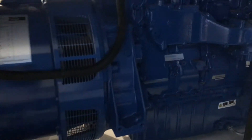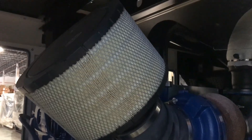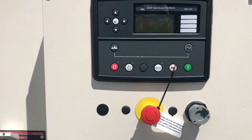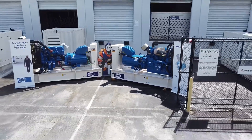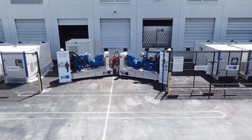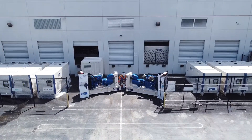Parts and service are easy and convenient with SRP Americas' extensive stock of genuine FG Wilson parts. The Deepsea control system is easy to use and can be remotely monitored and controlled if required, ensuring you always have simply reliable power.